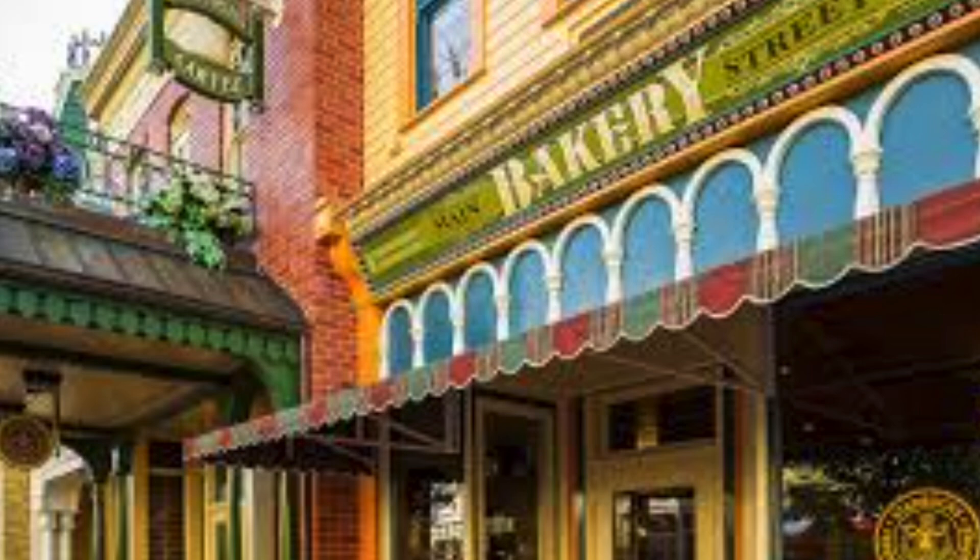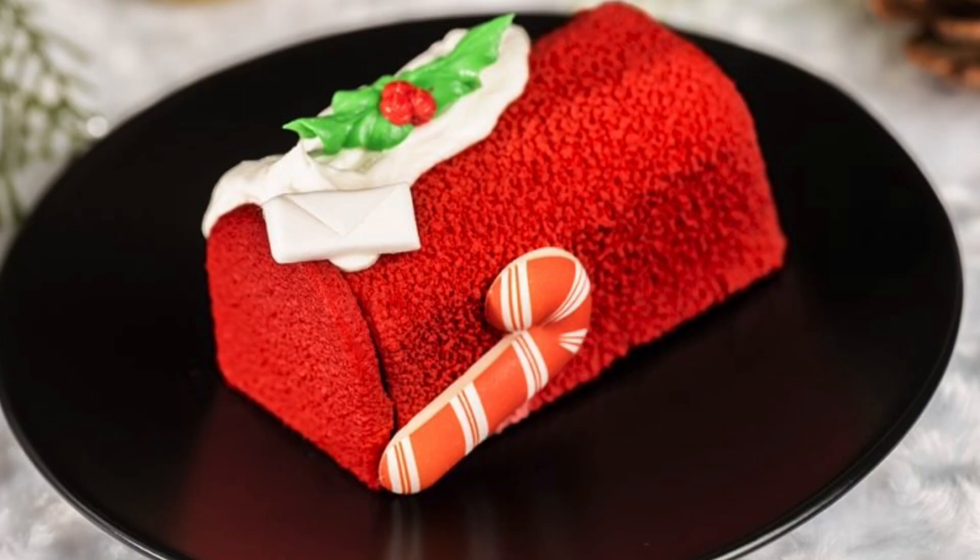Let's start at the Main Street Bakery. I'm happy about this one because it's so cute. The Letter to Santa is shaped like a little mailbox — it's a flourless chocolate cake with hot cocoa mousse and marshmallow, topped with chocolate pieces. It's available during the party only.